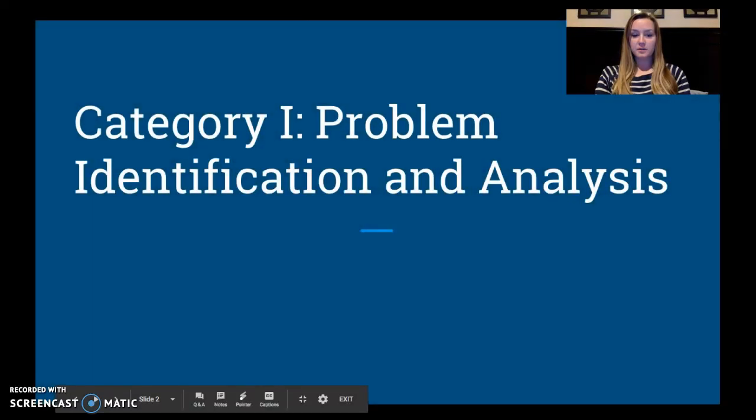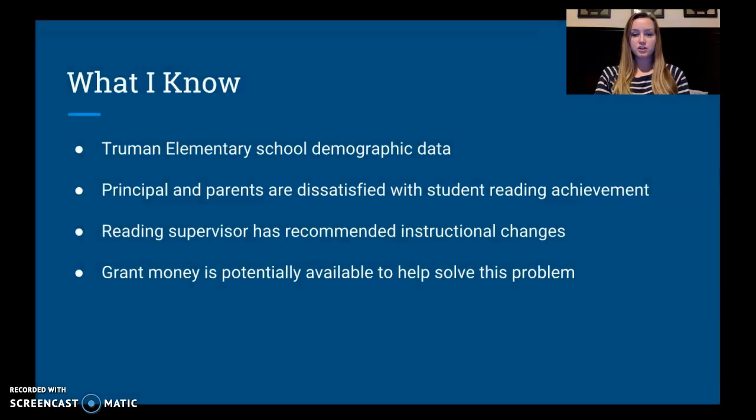The first thing I'd like to do is talk about the problem and my analysis of it. Truman Elementary School is a large elementary school serving grades K through 8 with about 700 students. They have about 15% of their students who are economically disadvantaged and about 5% are learning English as a second language. The principal as well as the parents are dissatisfied with student reading achievement data. The reading supervisor for the district has come in, observed, and recommended major instructional changes. Grant money is potentially available to this school to help them with these reading achievement issues.